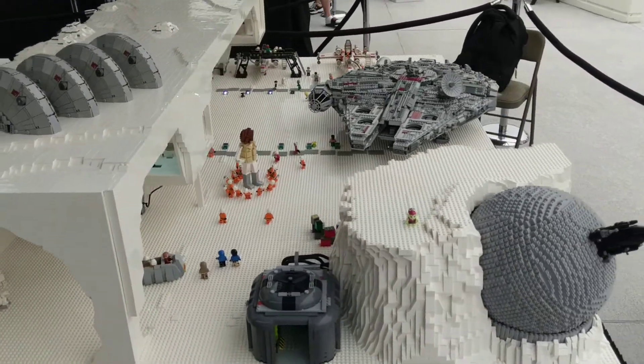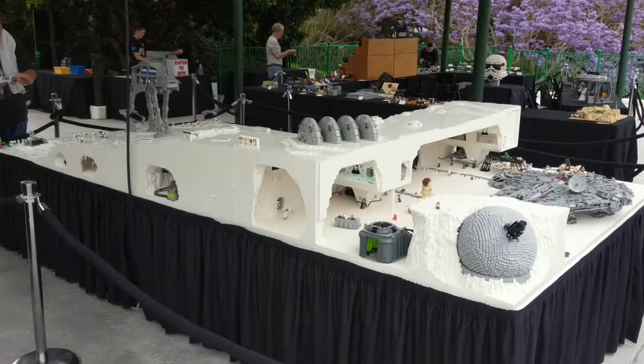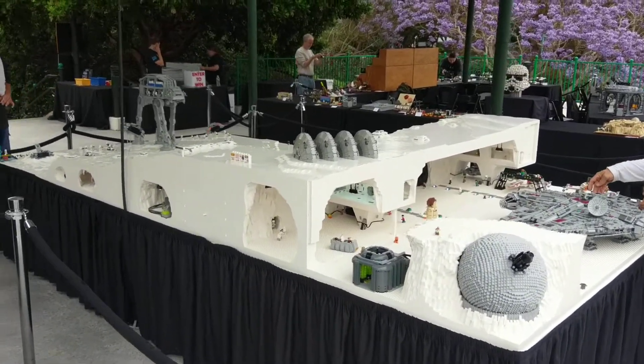Alright guys, that's going to finish up this video. We have some beautiful MOCs here at Star Wars Days, and I'm glad I was able to get the Falcon finished up.